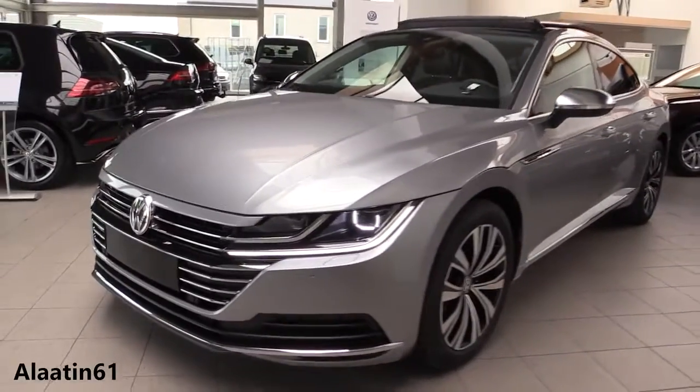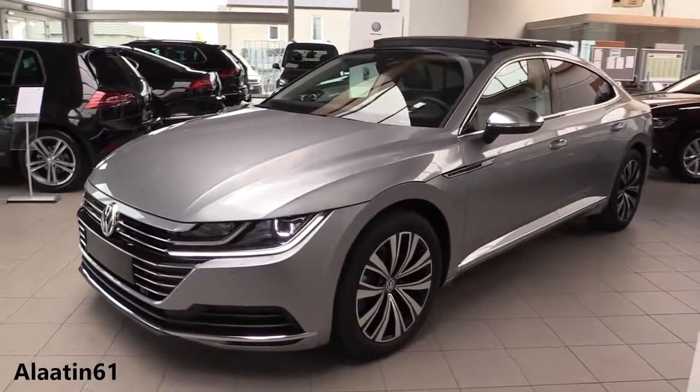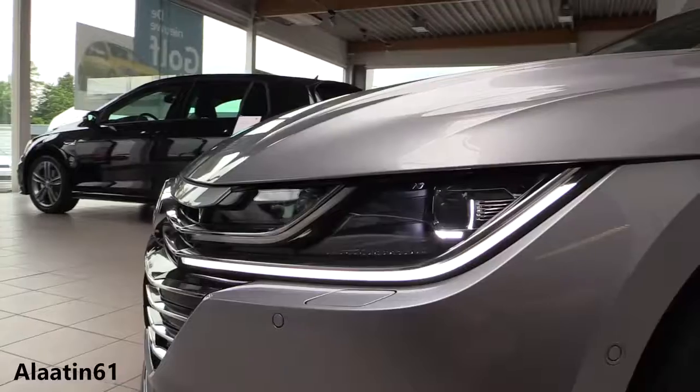It has parking sensors, headlight washers, and 18-inch rims. It looks beautiful.